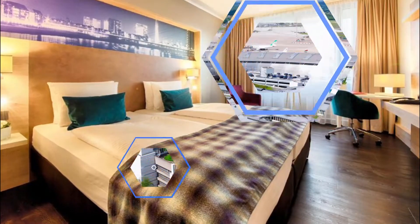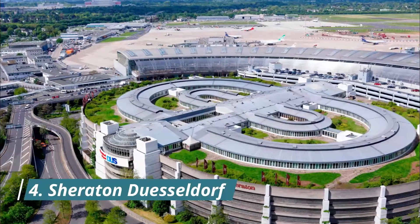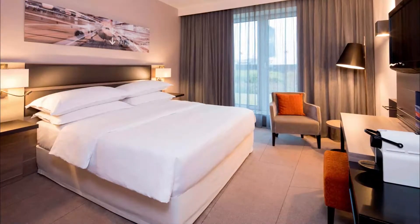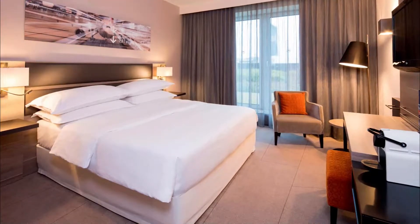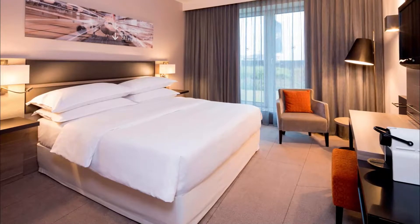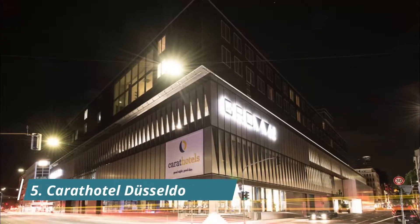Number four: Sheraton Düsseldorf. This elegant hotel is located directly above Düsseldorf Airport's parking deck P3 and is just three kilometers from Messe Düsseldorf convention center. Guests highlight the speed of Wi-Fi, the silence of the rooms, and the bathtub as standout features.